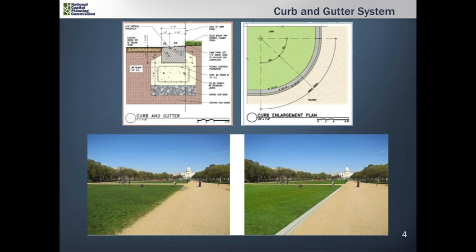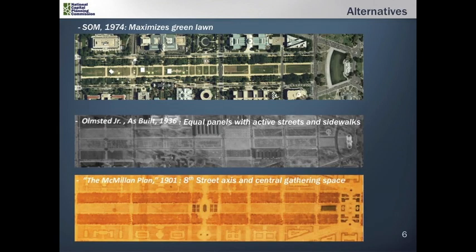To address these conditions, the Park Service as part of phase one has designed a curb and gutter system. This will be the same system applied to all the lawn panels. As part of phases two and three, the Park Service is proposing three different alternatives for widening the walkways.